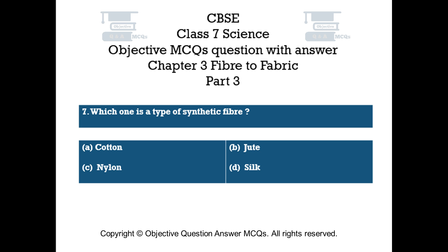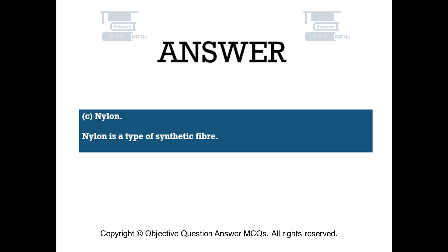Question number 7. Which one is a type of synthetic fiber? Option A – Cotton. Option B – Jute. Option C – Nylon. Option D – Silk. The right answer is Option C: Nylon. Nylon is a type of synthetic fiber.